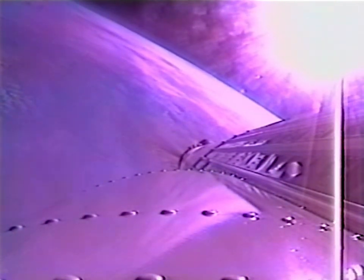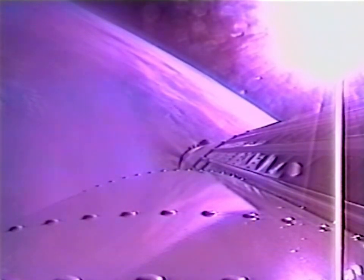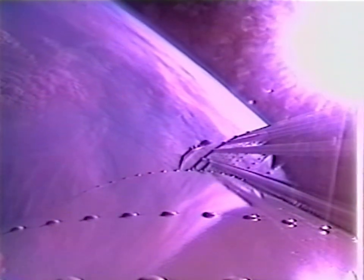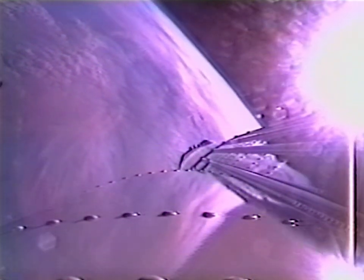We have boost phase chill-down starting. Housing temps are responding to the flow of fuel through the Centaur engines, everything looks good. We've throttled down in preparation for VECO. We have booster engine cutoff. Everything looks good — boost phase chill-down stopped right on time.